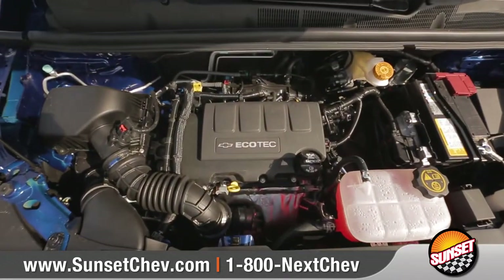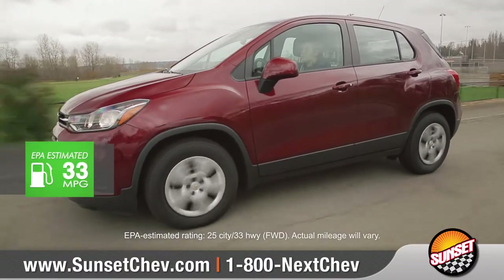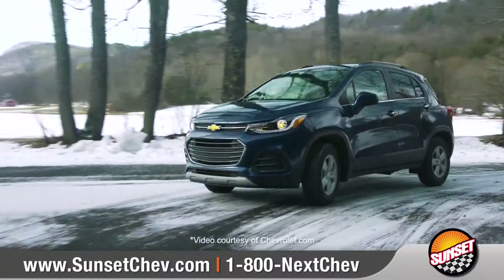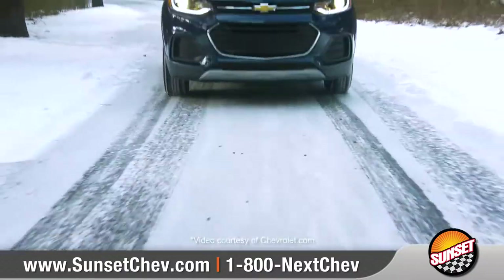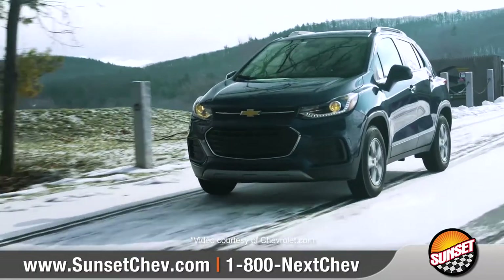The standard 1.4-liter turbocharged Ecotec engine offers an estimated 33 miles per gallon on the highway. Available all-wheel drive provides extra traction in challenging driving conditions and automatically switches to front-wheel drive to maximize efficiency when not needed.